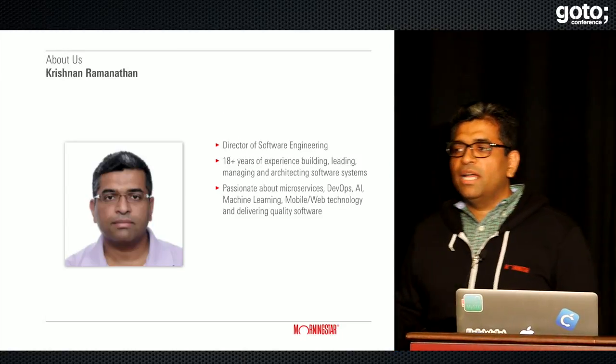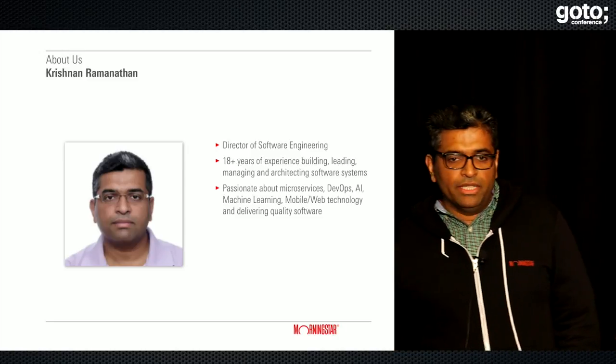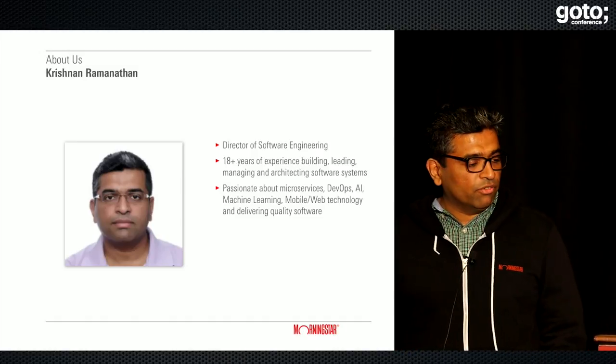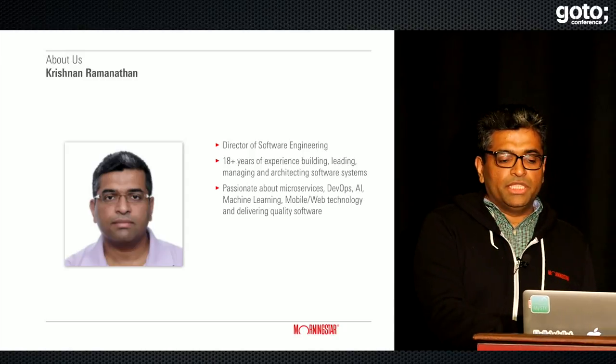And I'm Krishnan Ramanathan, director of engineering at Morningstar. I've been in the software industry for 18-plus years — coding, leading, managing, and architecting software systems. I'm passionate about microservices, DevOps, AI, and machine learning.